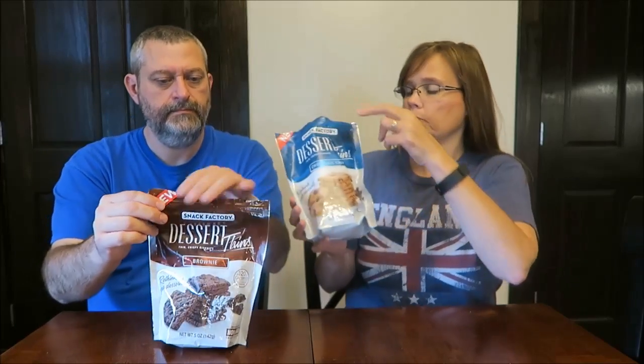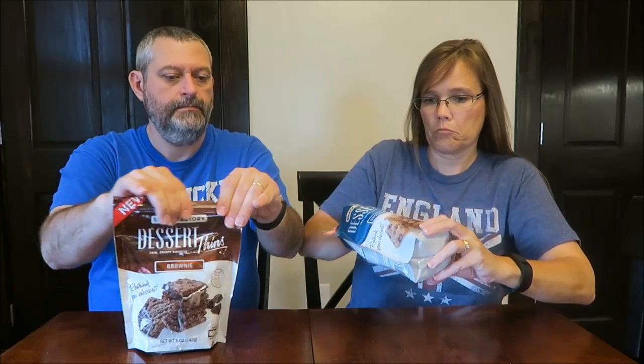We're going to try them straight from the bag. They look like a chocolate chip cookie except they are square and thin. If you've ever made really overbaked, really crispy cookies, that's exactly what these are like.